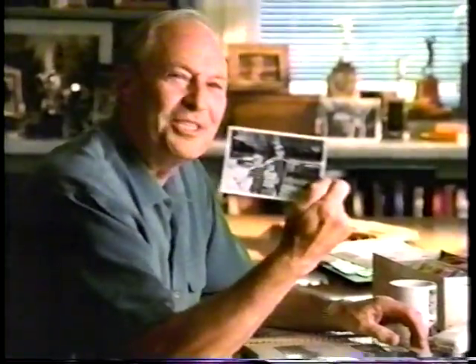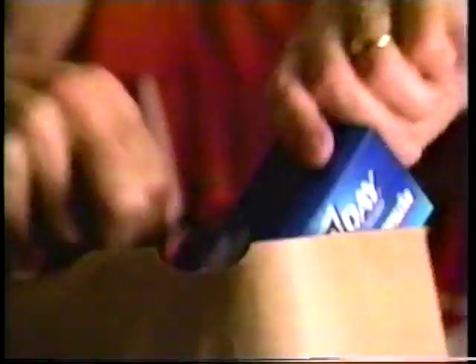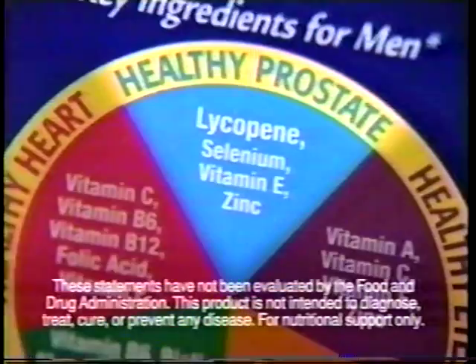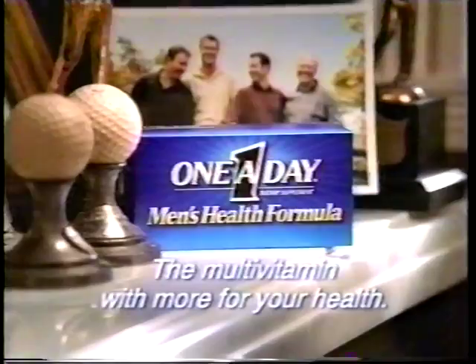I have three boys and I'll always look out for them. Especially now that I know one in three men face prostate problems. Introducing new One-A-Day Men's Health Formula — a complete multivitamin with lycopene for prostate health. The multivitamin with more for your health.